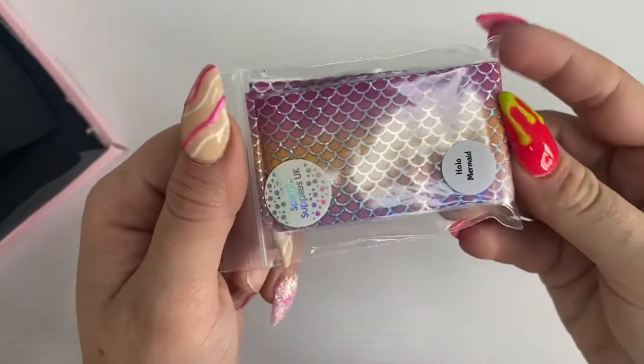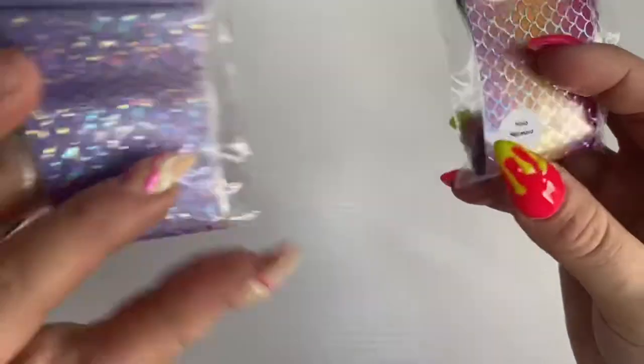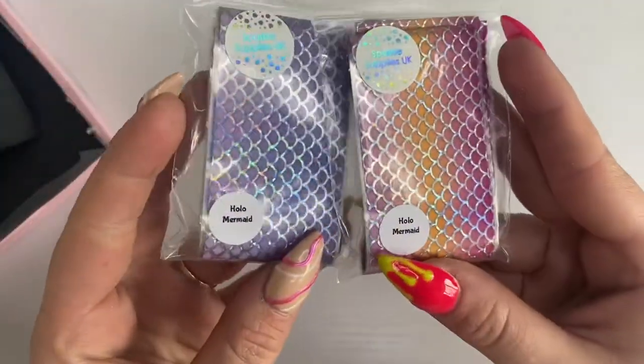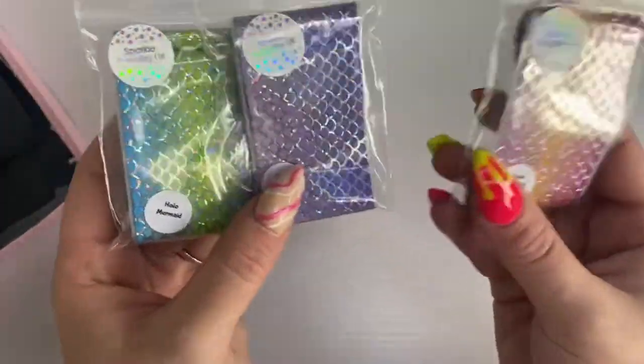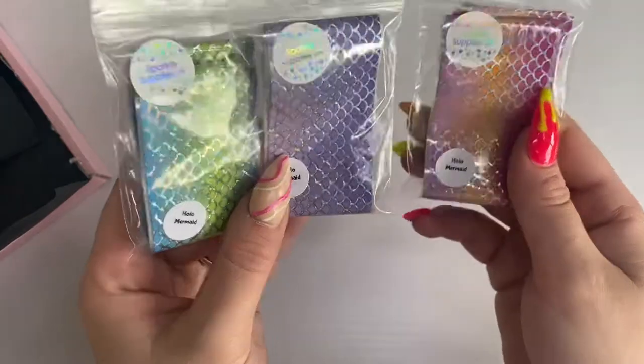Next, moving on to all the foils I picked up — I got the hollow mermaid foils in three different colours: a pink to orange, a gradient purple, and a blue to green. These would be great for oceany, mermaid-vibe nails.